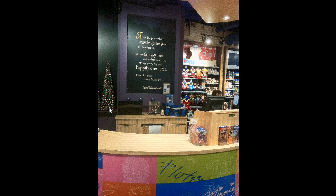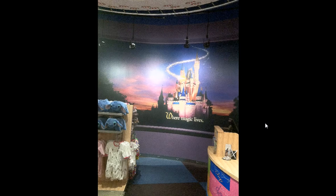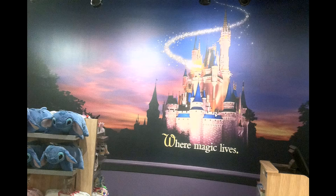Here at the countertop they've got some of the Christmas decorations set up, and then just to the side of that they'll have even more of the pins and the clothing on the other side. This is a bit of a mystery to me what this design is, but it's somehow related to Goofy. On the other side of the cash register you've got this sort of familiar design about where the magic lives — that's at the theme parks.